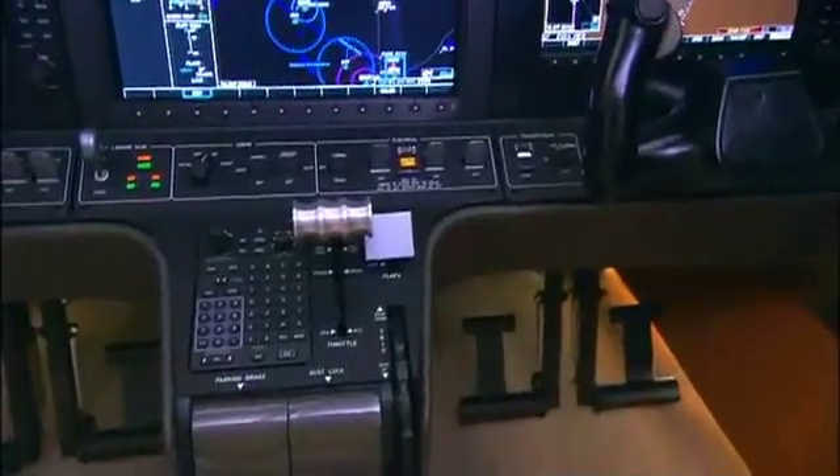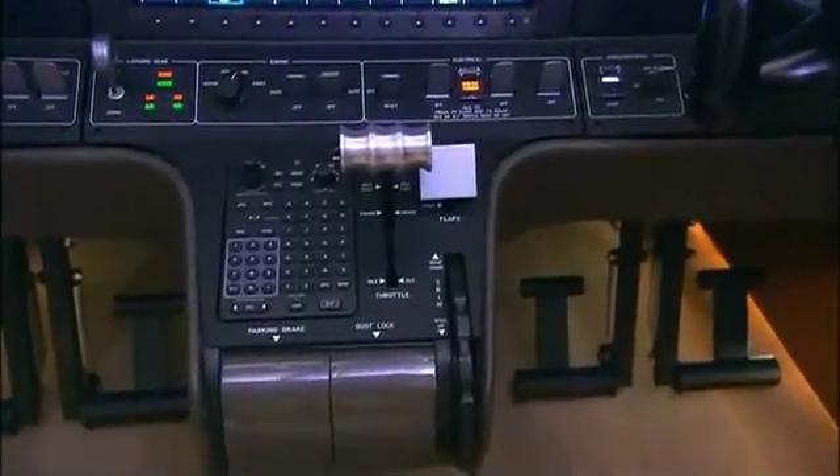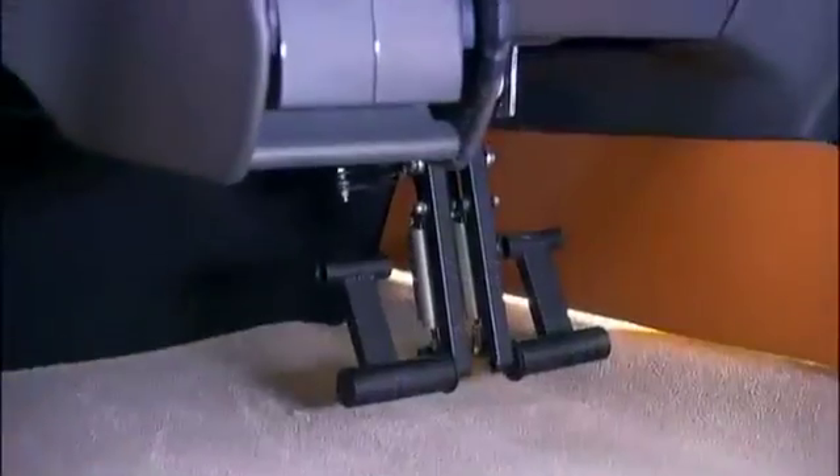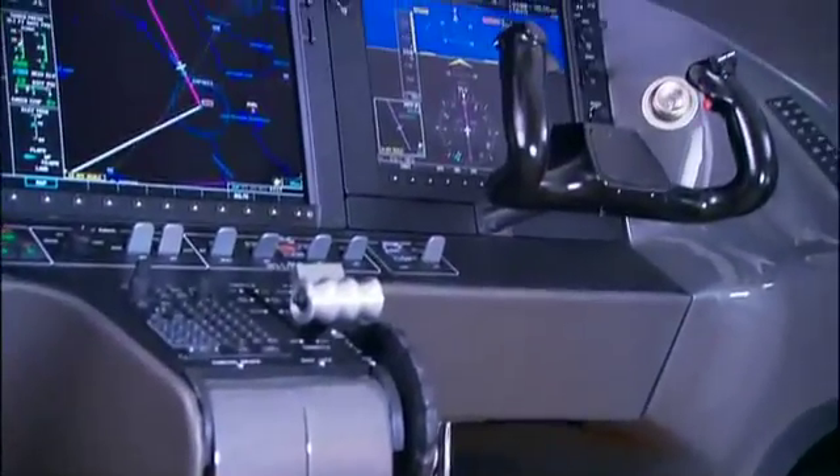The D-Jet's modern interface ranges from full-authority digital engine control to electrically adjustable rudder pedals, and aims to increase pilot comfort and reduce workload and fatigue on long flights.